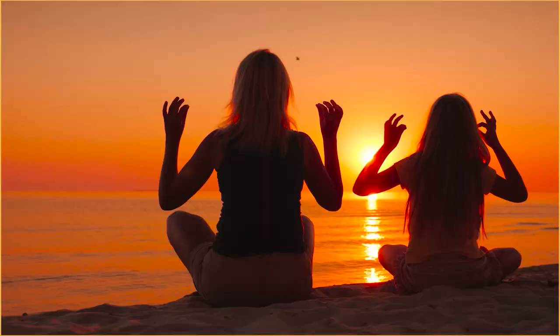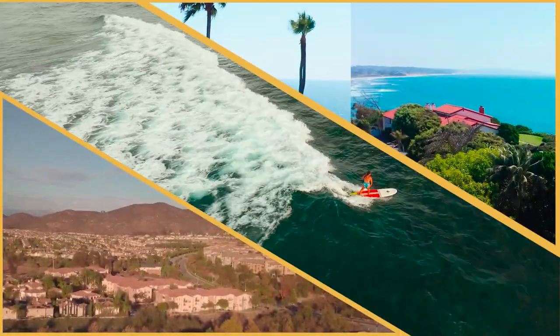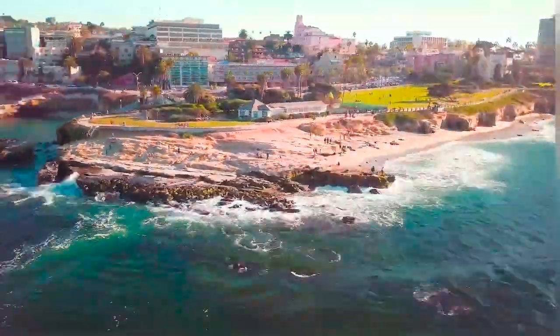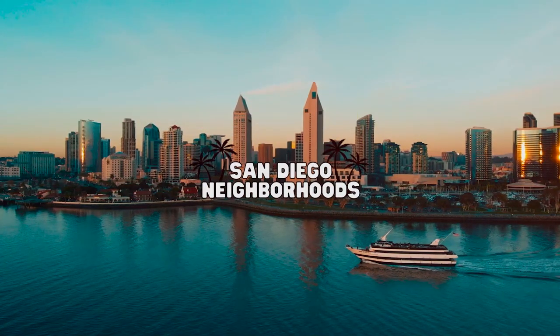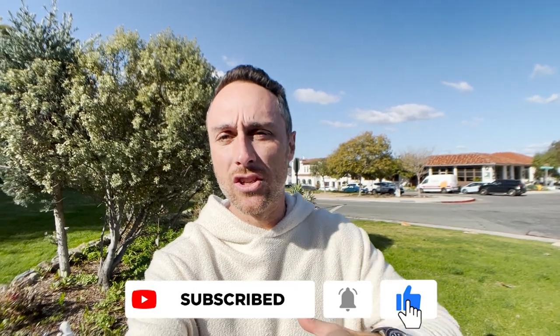So you're thinking about making the move to Rancho Santa Fe, California? In this video we're going to show you everything there is about Rancho Santa Fe — the life here, the good, the bad, the ugly, everything in between. We're also going to take a look at three different houses at three different price points so you understand exactly what your budget would get you right here in Rancho Santa Fe. Make sure you hit subscribe and tap that bell for notifications so you're the first to know of any changing market conditions, whether here in Rancho Santa Fe or across San Diego County.